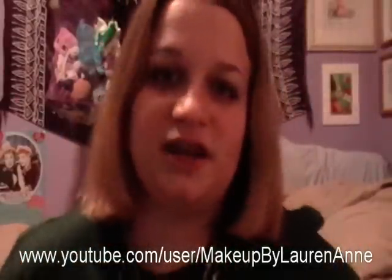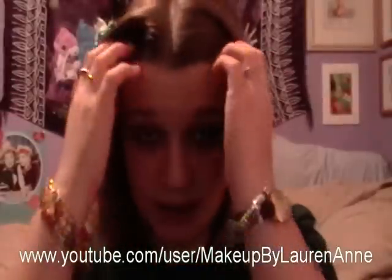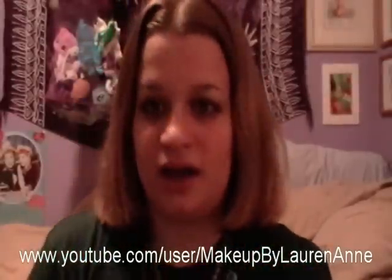Hi guys, this is Lauren from Makeup by Lauren Anne. I'm just going to start off by saying sorry for not having videos this past week. During the school year it's really hard to post videos, so I try to make up for it on the weekends. I have quite a library of videos for you guys, so if you're bored and haven't seen all my videos, go check them out. I have almost 200, so that should keep you occupied for hours.